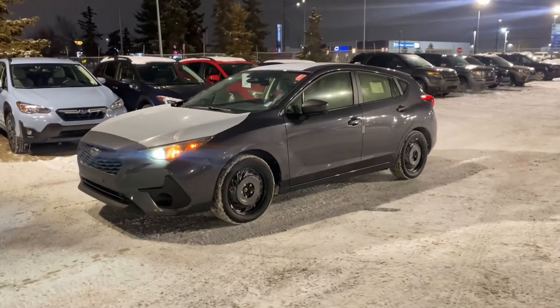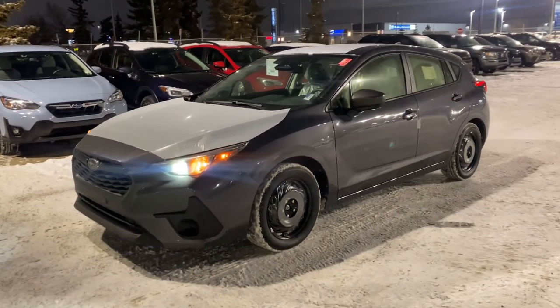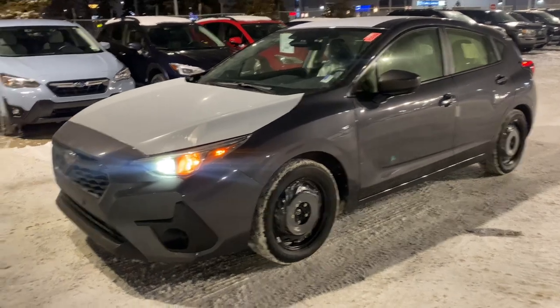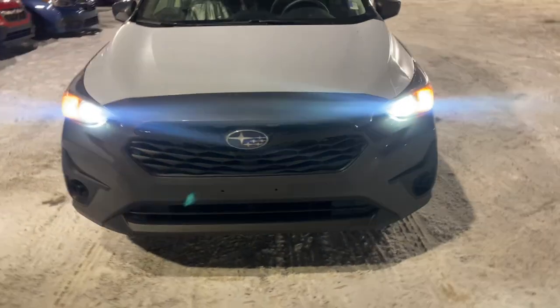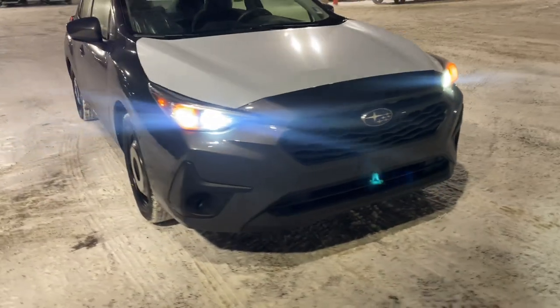This is the 2024 Impreza, so it's a brand new generation of the vehicle, now just in hatchback form. Of course, you've got Subaru Symmetrical all-wheel drive. It's powered by a two-liter naturally aspirated four-cylinder boxer engine.